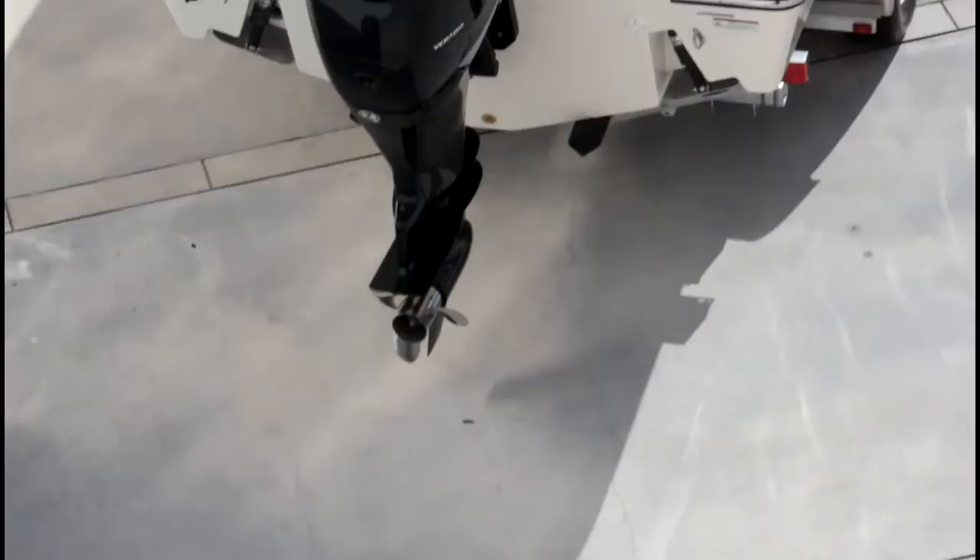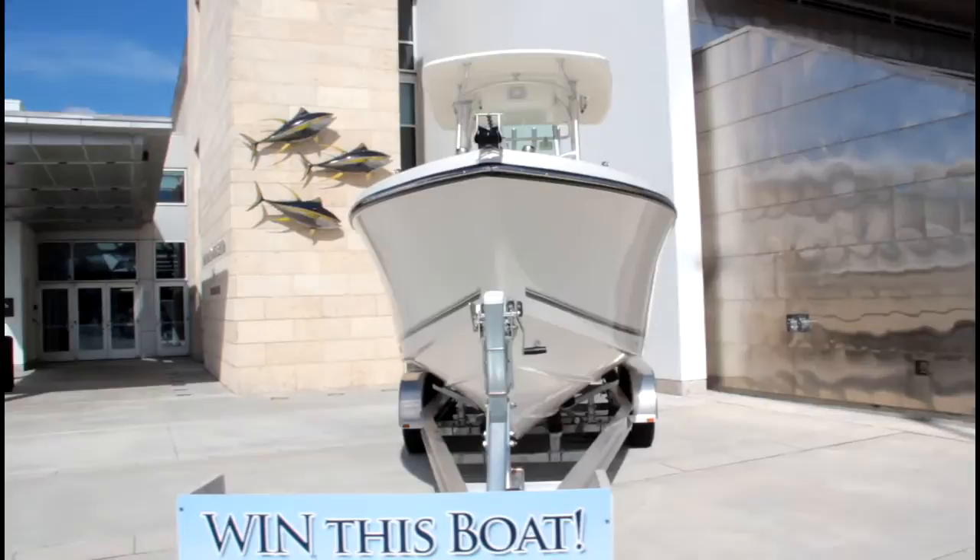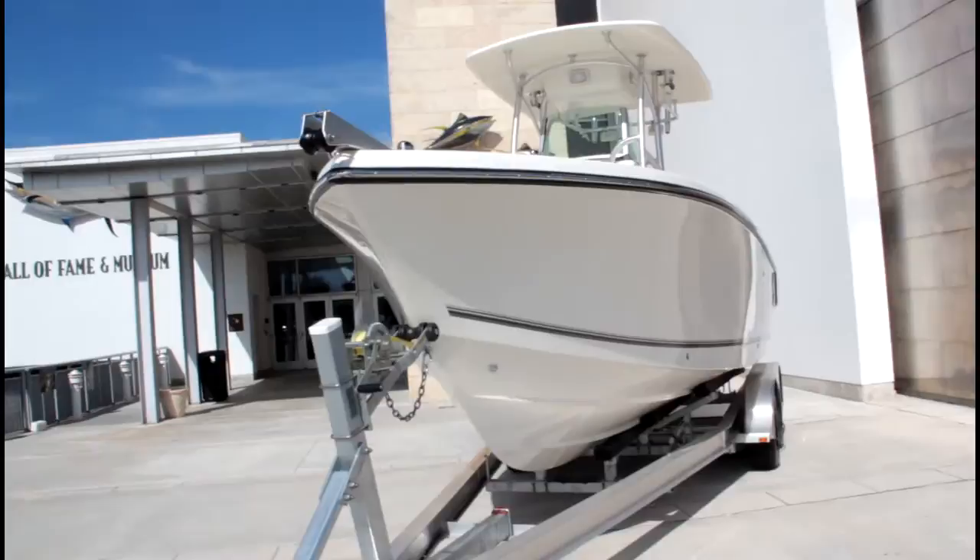What a beauty! The new 2012 Mako 23-4 Center Console has just arrived for the IGFA International Auction and Banquet. This fishing machine comes complete with a tandem axle aluminum trailer custom matched to the boat and a Mercury 250 XXL Verado motor.